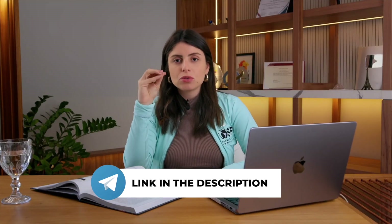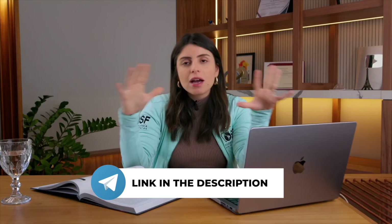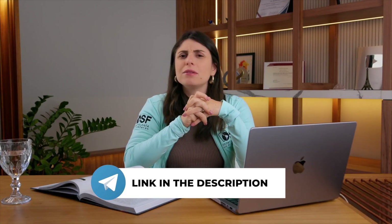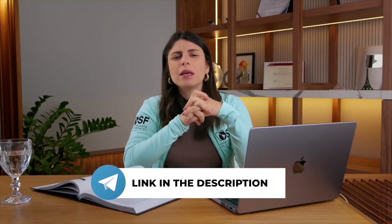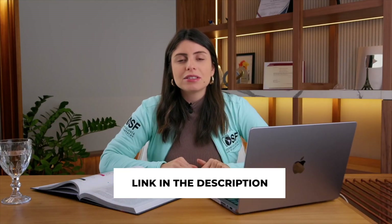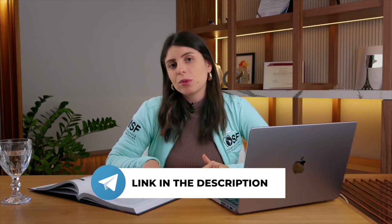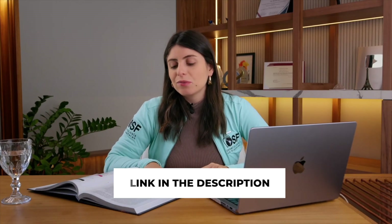At the end of this video, in the description, I'll leave a link to our Telegram study group, which already has more than 5,000 people and a lot of scientific articles. In this study group, I'm also going to release this book chapter we wrote for you as supplementary reading.